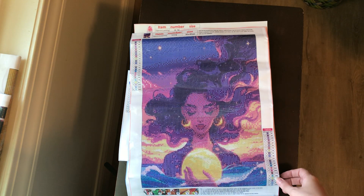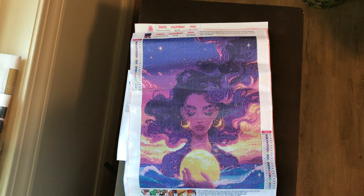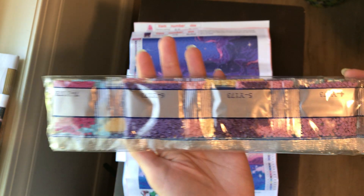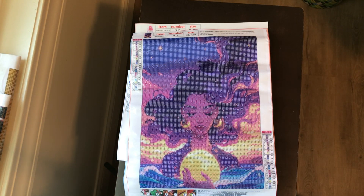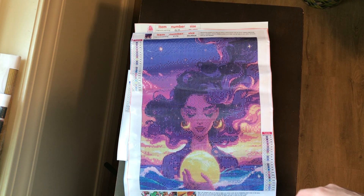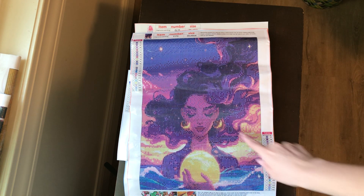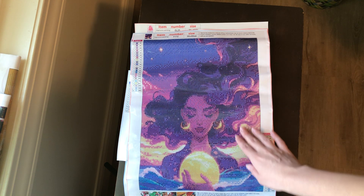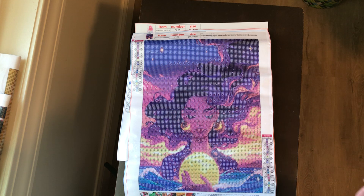30 by 40, 22 colors. I hope this one turns out because I really love the artwork. Love her earrings, love the way her hair is flowing. Absolutely beautiful.